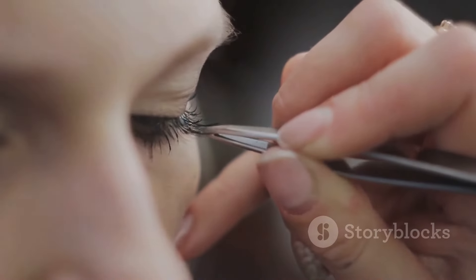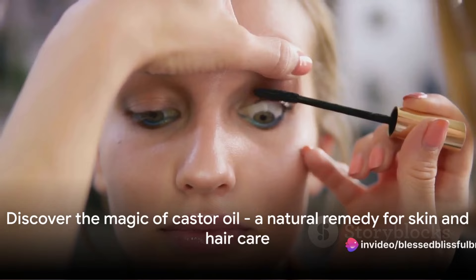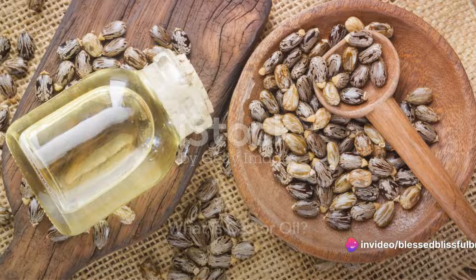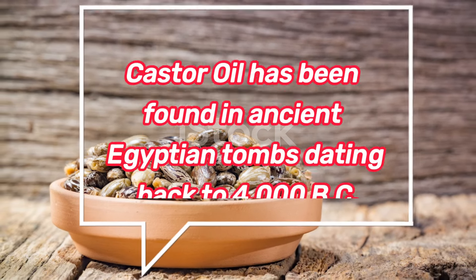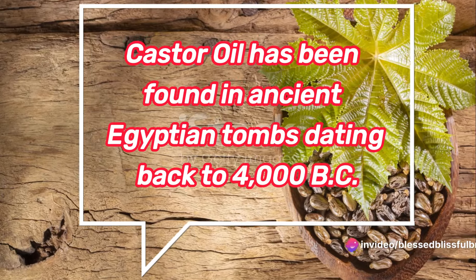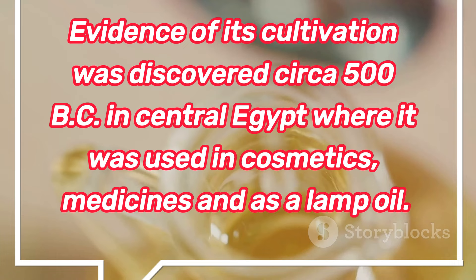Buckle up as we delve into the therapeutic wonders of castor oil. Castor oil, a natural remedy that has been used for centuries, contains the compound ricinoleic acid. Derived from the seeds of the Ricinus communis plant, it boasts a rich history of therapeutic use dating back to ancient Egypt. It's a potent potion packed with fatty acids, particularly ricinoleic acid, which makes up a whopping 90% of its constitution.